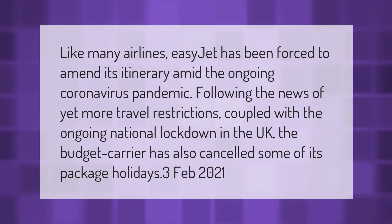Like many airlines, EasyJet has been forced to amend its itinerary amid the ongoing coronavirus pandemic. Following the news of yet more travel restrictions, coupled with the ongoing national lockdown in the UK, the budget carrier has also cancelled some of its package holidays.